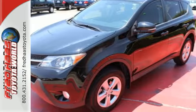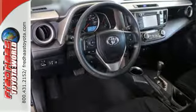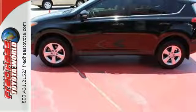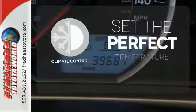In addition to being fuel efficient, this compact SUV is nicely equipped with remote keyless entry, a CD player, and cruise control. You even get the convenience of knowing what's behind you with a backup camera. The climate control lets you set the temperature exactly where you want it.